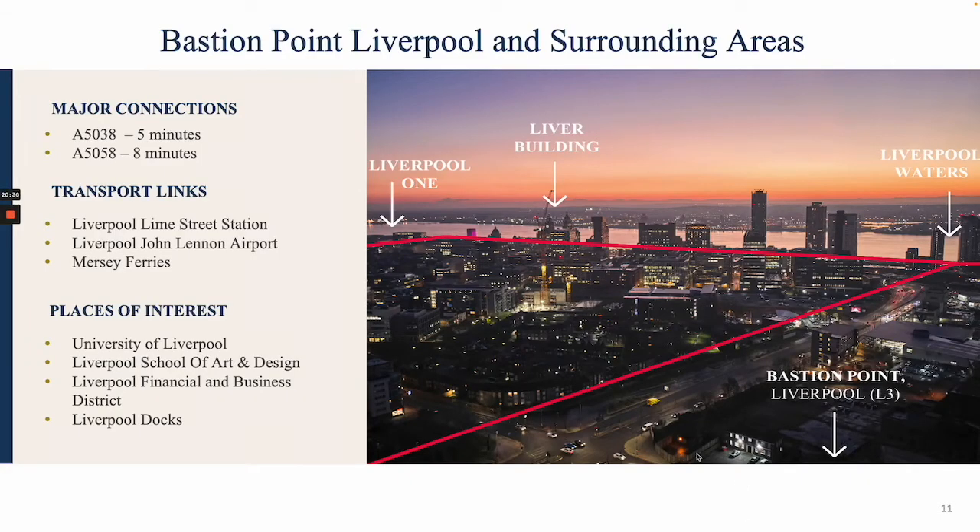Looking at Bastion Point's location on the map, you can see Liverpool Waters and Liverpool One nearby. In terms of transport links, you have excellent A roads five to eight minutes away, Liverpool Lime Street Station is a 10-minute walk, Liverpool John Lennon Airport is 30 minutes away, the University of Liverpool is a 10-minute walk, and the Liverpool Business District is a five-minute walk — an area that mostly attracts young working professionals looking for an apartment close to where they work. Bastion Point is very well located to attract these excellent types of tenants.